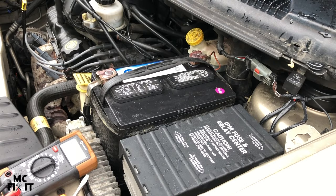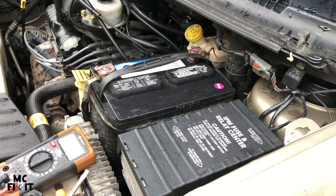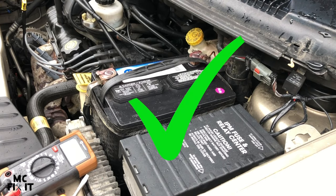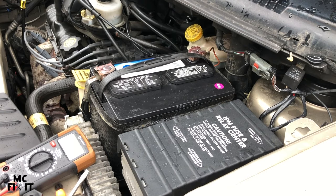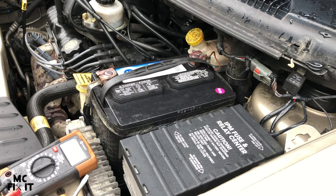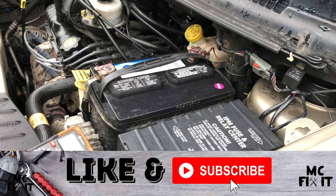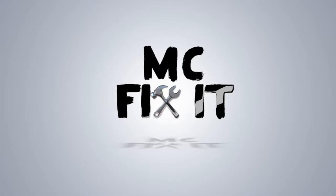So now that we got that all clean, let's go ahead and try to start the car to see if that was the problem. First time it worked. So that was it — it was right inside here inside the fuse box where that power cord came in. Thank you guys so much for watching. Go ahead and like and subscribe if this video was helpful, and we'll see you next time.